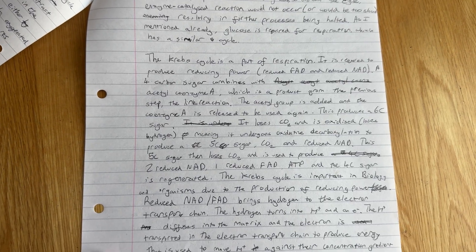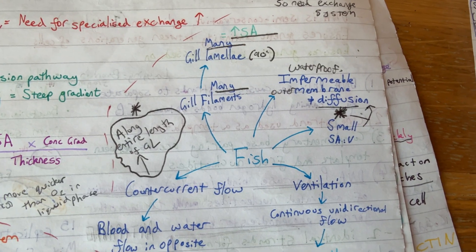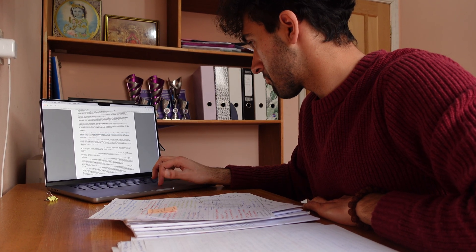You also need to clearly explain the importance of what you're writing about. Use the phrase 'the importance of this is' and think about what would happen if something went wrong with the process you've mentioned. You could use AI to help with this, and also check the examiner's report to see common mistakes students make with the essay.